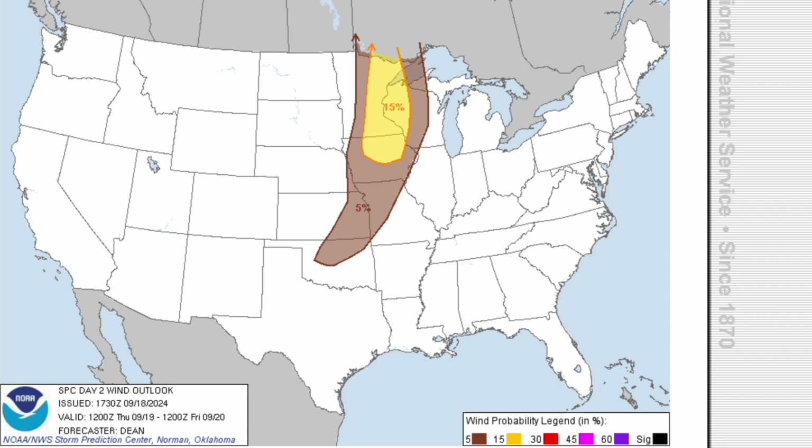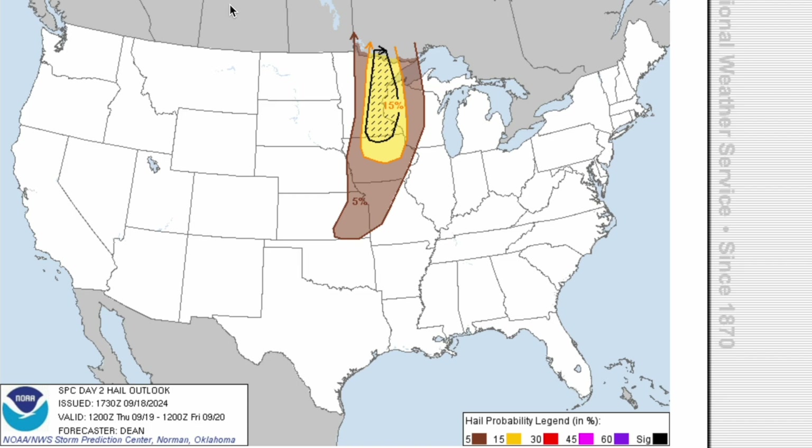For the damaging wind threat tomorrow, if you're in that yellow area, you have a 15% chance to see wind gusts of 60 miles an hour or higher in your town. For the hail threat tomorrow, if you're in that yellow area, you have a 15% chance to see hail of one inch or larger. But if you're in that black circle, you have at least a 10% chance to see hail of two inches or larger in your town, which is large destructive hail, so make sure to look out for that.